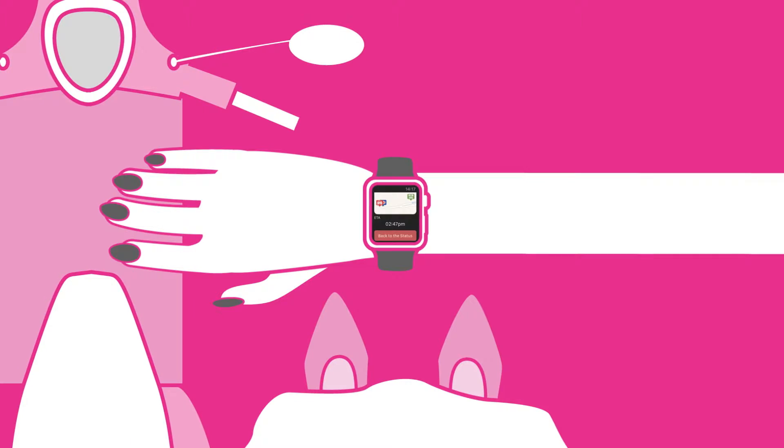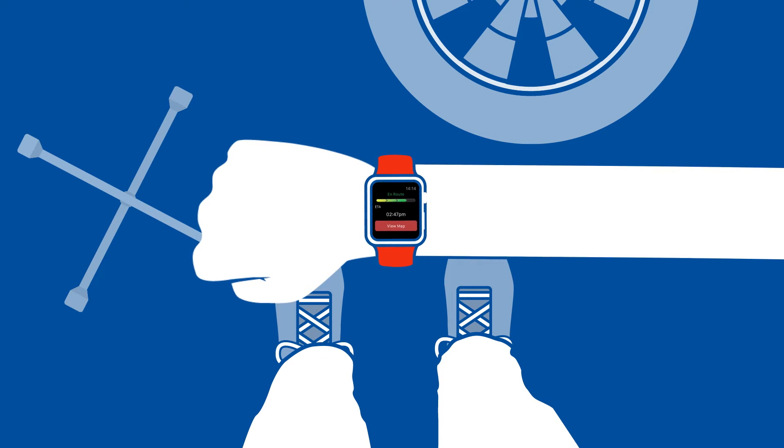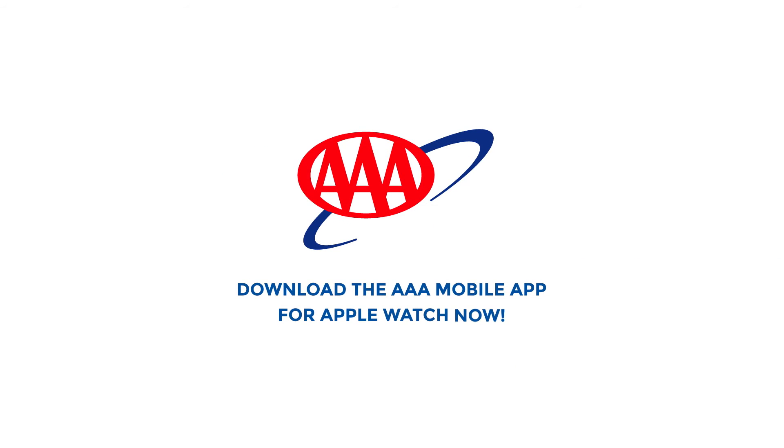With more than 55 million members in the United States and Canada, we're just a tap away when you need us the most. You can trust AAA to evolve with new technology, just like you do. Download Service Tracker for Apple Watch now.